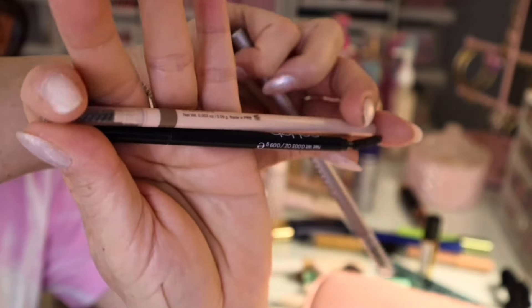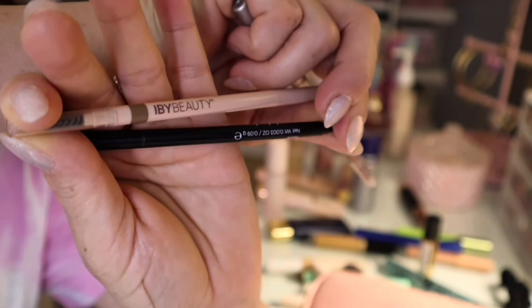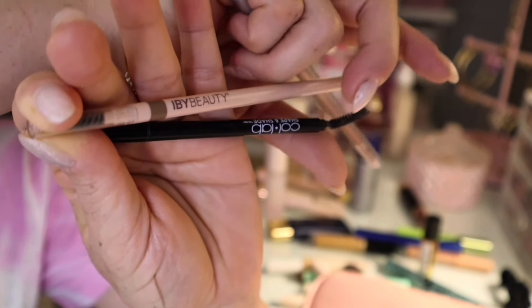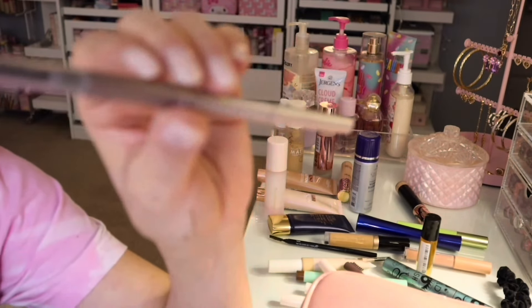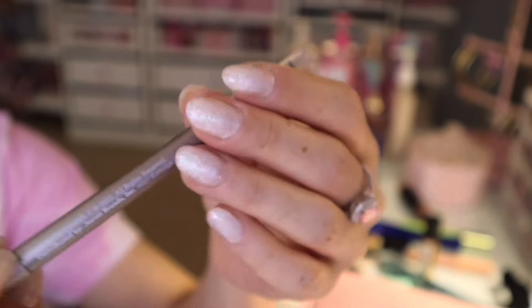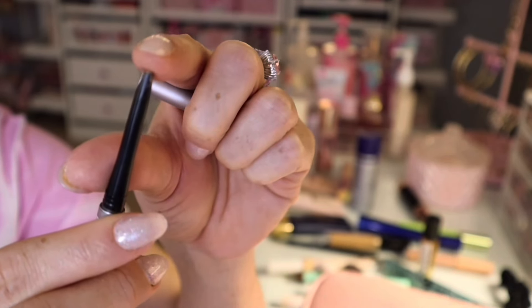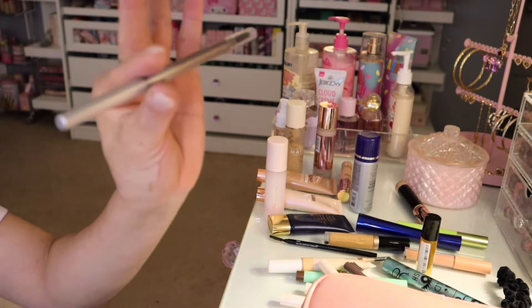I also have this IBY Beauty brow pencil that I got at Ross, and then I have this Collab Beauty that I got from Sally's Beauty Supply. This one — do not get — I'm just trying to use it up, but it's so waxy. The formula is too soft — it breaks apart real easily because it's so soft.